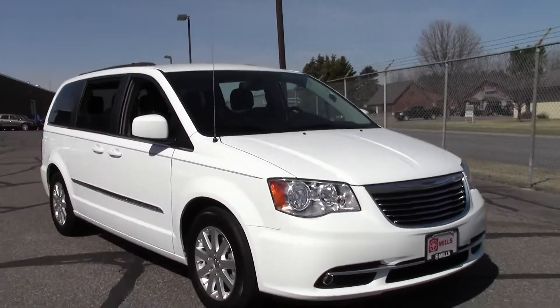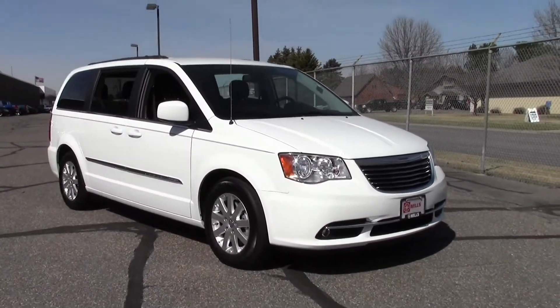Welcome to MillsAuto.com. This is the 2014 Chrysler Town & Country Touring. Low miles, only 20,000, powered by a 3.6 liter V6 rated at 25mpg highway, 6 speed automatic front wheel drive.